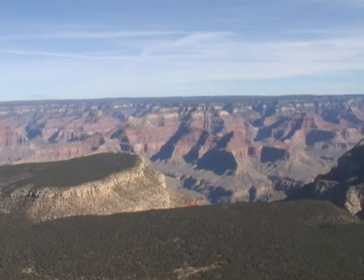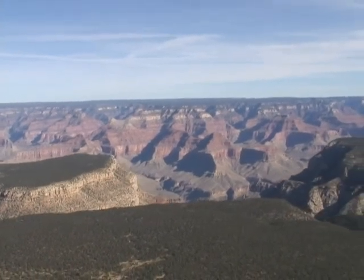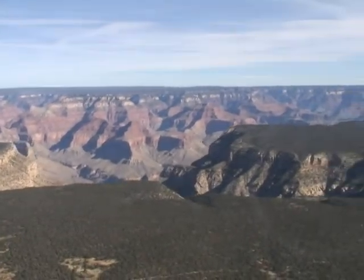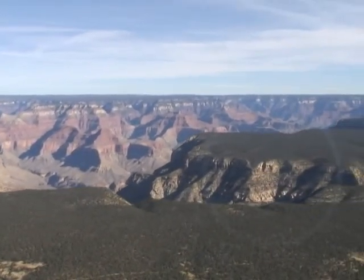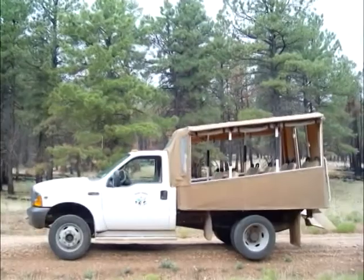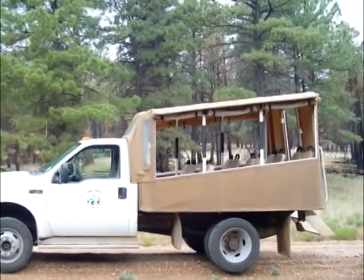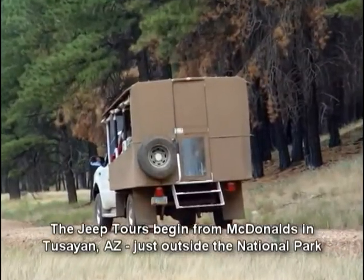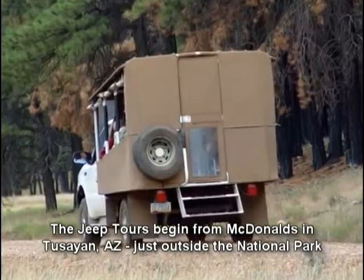Jeep tours are a relatively new activity in the Grand Canyon area, but we're certainly glad they're here and you will be too. A Grand Canyon Jeep tour is an excellent and economical way to discover not only the Grand Canyon, but some of its little secrets. Grand Canyon area Jeep tours are conducted in what are known as safari-style vehicles. South Rim Jeep tours begin at the McDonald's restaurant in Toussaint, one mile south of the park gates.